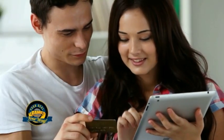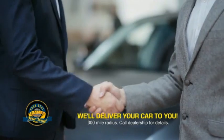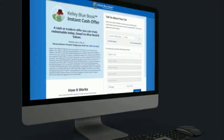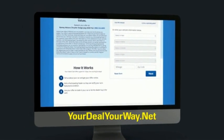You can do it all from home. Ramey is making your deal easier and giving you the most convenient car buying experience around. Most of our customers that start their deal online are in our showrooms less than an hour and on the road in no time. So check us out at yourdealyourway.net and find a new way to do the deal, only at Ramey.